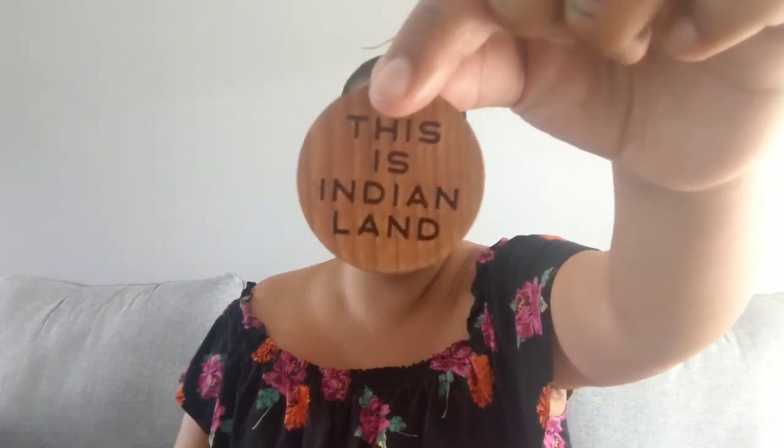Next up we've got David Bernie. These are laser cut cherry wood earrings — they're definitely a statement piece. I love wearing them because people get the message: they say 'This Is Indian Land.' At first you think they're just wooden earrings, but then you get the truth. Next up we have Hot Stuff.